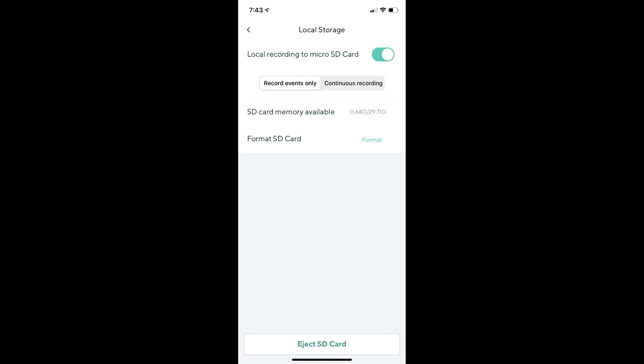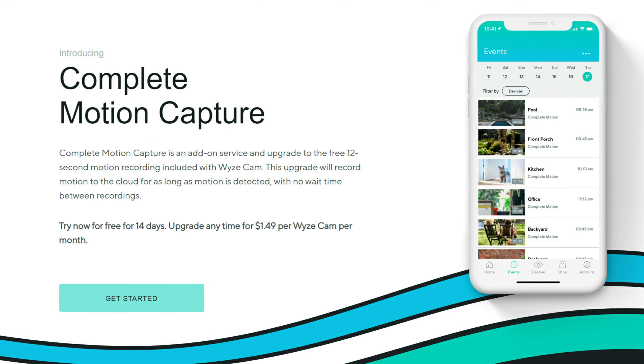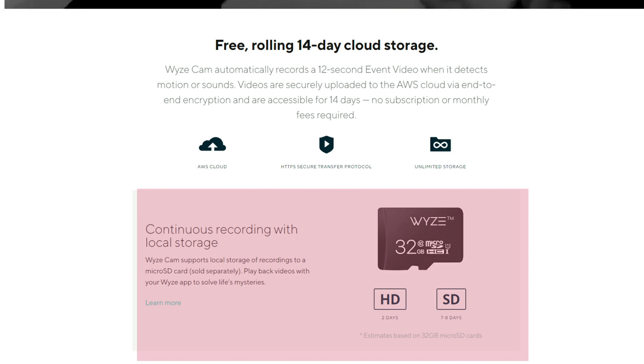The WISCAM can record motion-detected events and can also be set to record continuously 24/7 using a micro SD card. The Blink Mini can only record motion-detected events. The WISCAM has two video storage options: it records the first 12 seconds of a motion event to the cloud for free for 14 days, or there is an optional complete motion capture subscription for $1.49 per month per camera. You can also install a micro SD card to get the full motion event without any subscription, and set the camera to record 24/7.